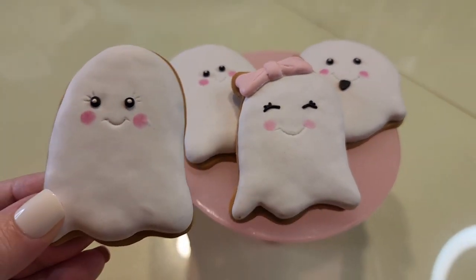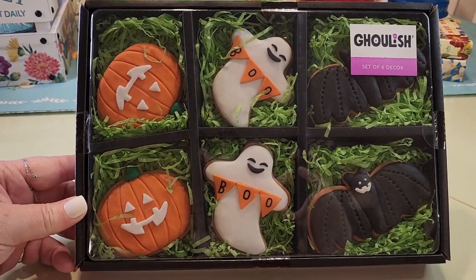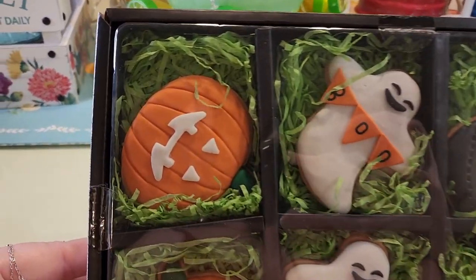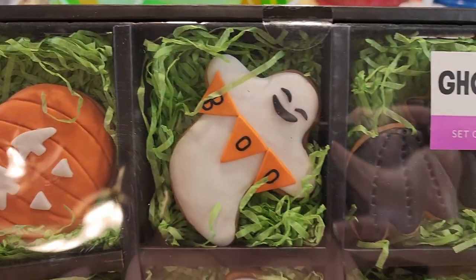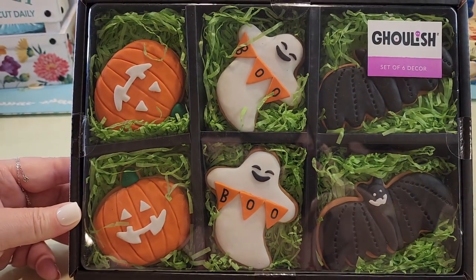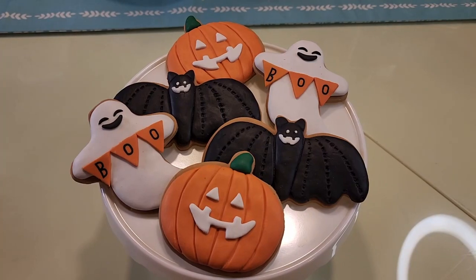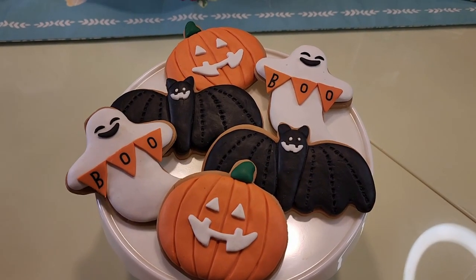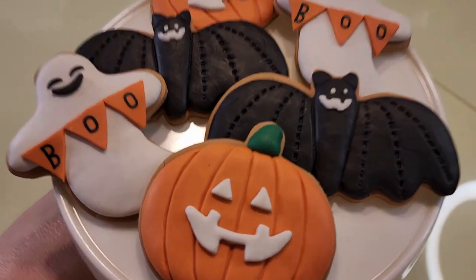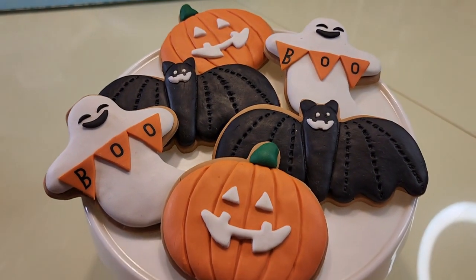I cannot wait to display them. These are also from Home Goods and they were $10. These are my favorite because I'm totally into the black and orange. Here they are out of the box - this is my first time seeing them out of the box. Oh my, they're so cute!